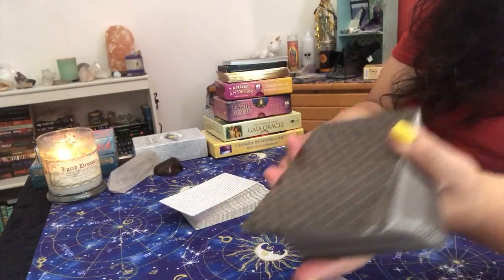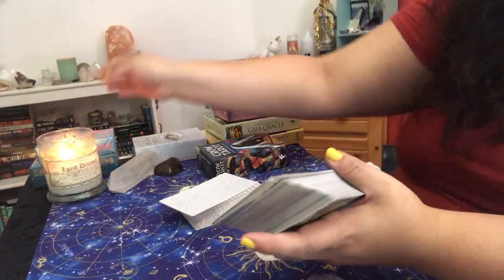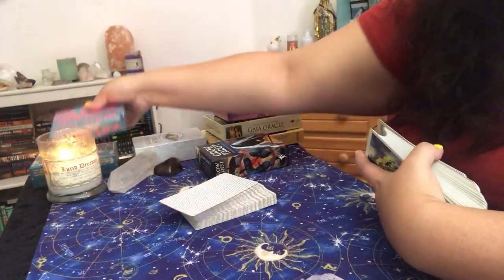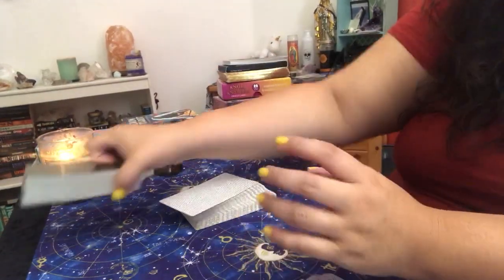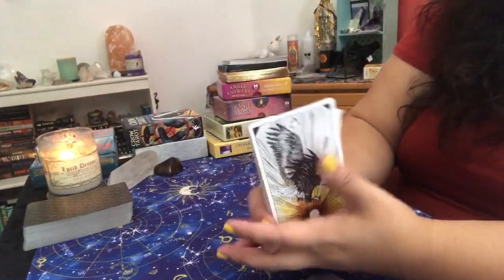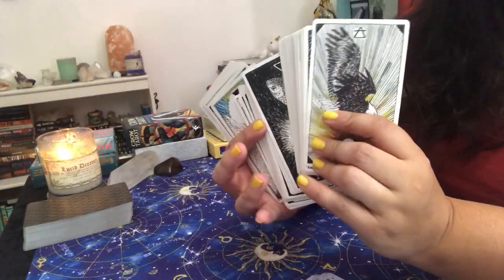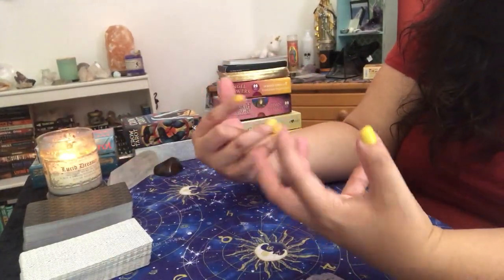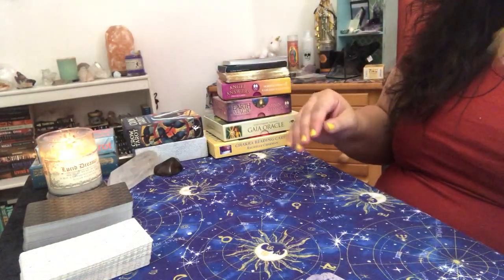Which brings me to the tarot. Some sort of tarot deck — I've been using the Crow Tarot for my clients, but any kind of tarot deck will work. I have the White Tarot over here as a backup. I always have a backup tarot deck on my table when I'm reading just in case. I also recommend an animal deck too — I've been using the Animal Spirit Oracle — just to get an extra energy out of it. I like to use multiple decks for a single reading.